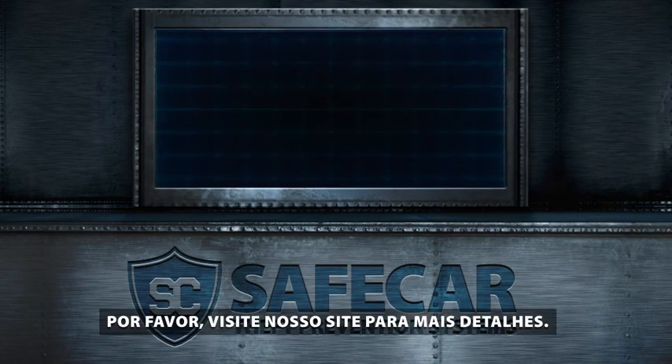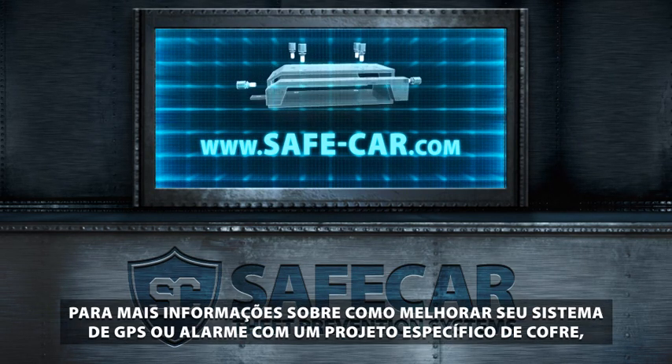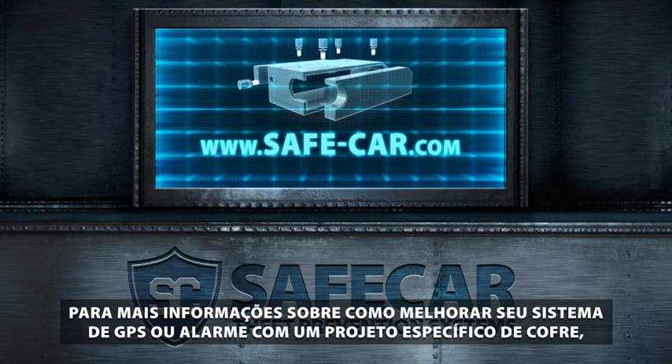Please visit our website for more details. For information on upgrading your own GPS or alarm security system with a specifically designed safe, please see our other videos.